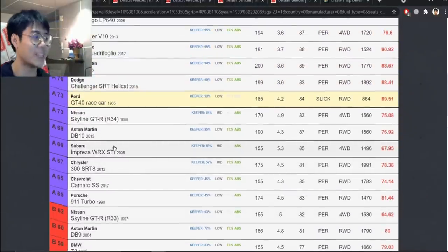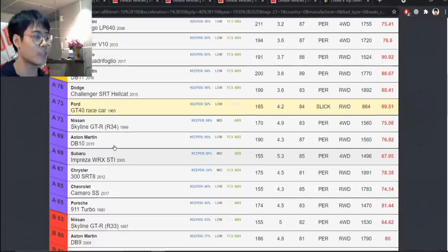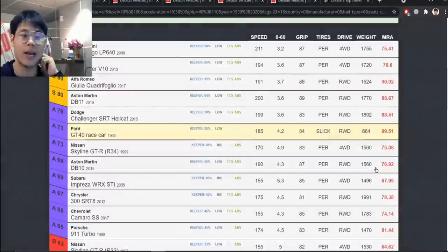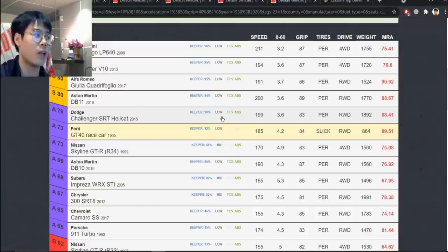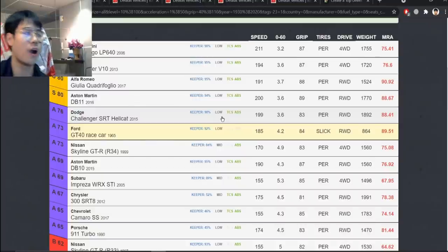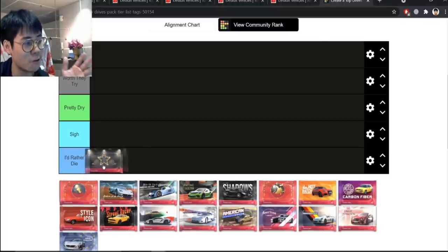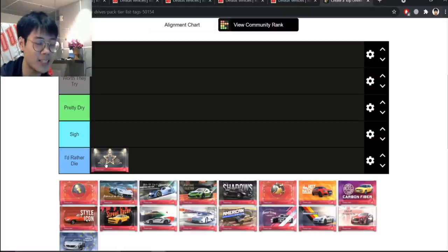Moving on to the epics — the turbo Camaro SS... Silver Screen kind of set the bar for everything. The DB10 had around 97 MRA back when Silver Screen came out, but now it's obviously bad. The Challenger SRT Hellcat is the worst of the Hellcats. The legendaries were all really trash — the DB11 and the Giulia are both low RQ, the Spider and the Murciélago are both trash. This set the tone for all special tags going forward.